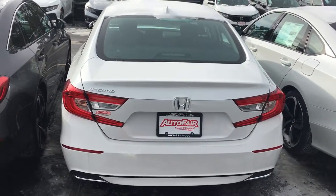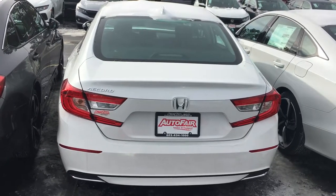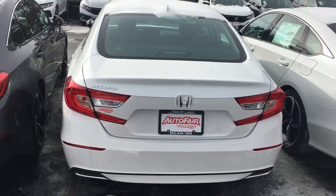Again, this is Sami at Autofair Honda. I look forward to serving you. When you're ready, please ask for my name on arrival. Thank you.